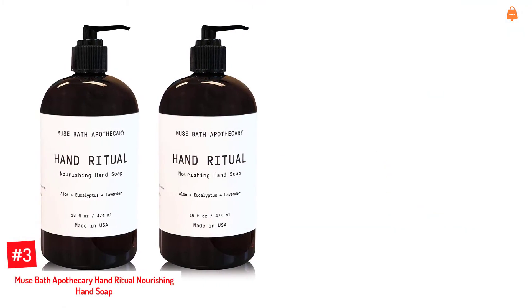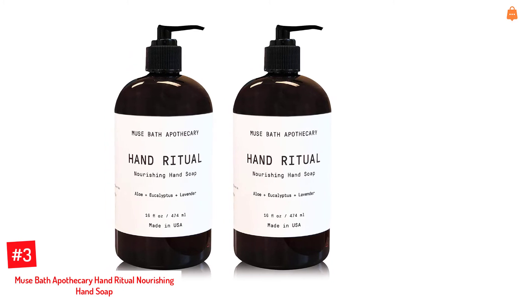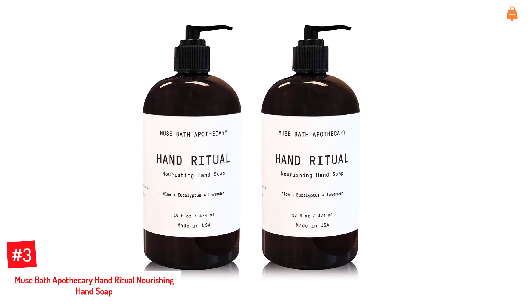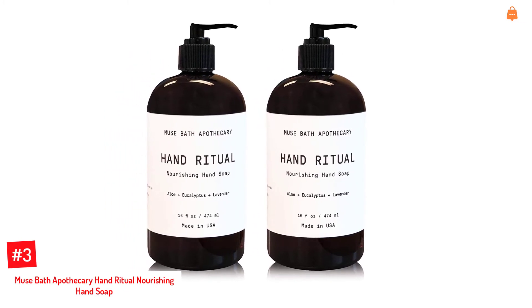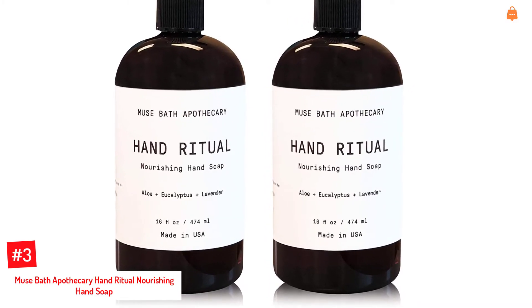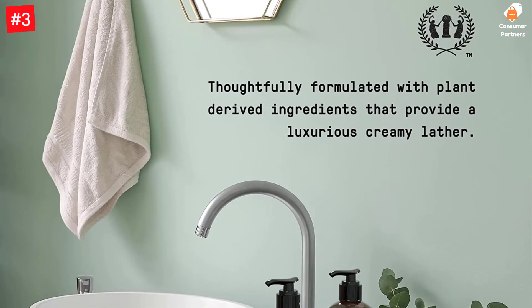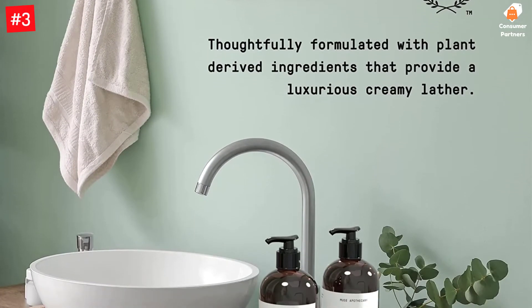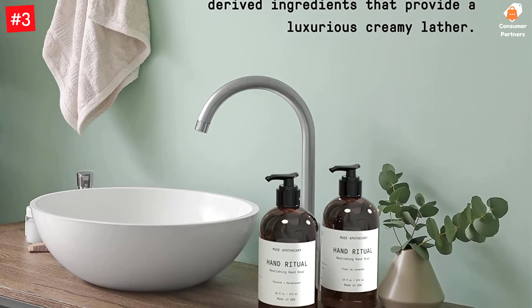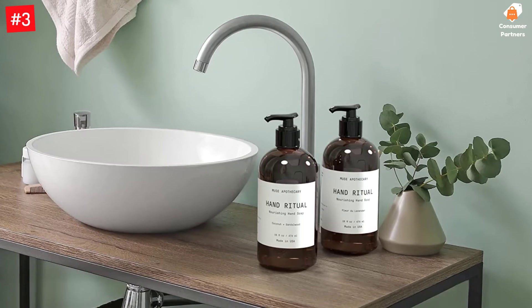Number 3: Muse Bath Apothecary Hand Ritual Nourishing Hand Soap. Muse Apothecary's hand soap is a premium plant-based formula made from aloe and natural essential oils, including eucalyptus and lavender. It comes in a pack of two and is suitable for oily, combination, and dry skin. This pH-balanced formula keeps your skin well moisturized and soft after wash. It is vegan and made without harsh chemicals, parabens, or EDTA.